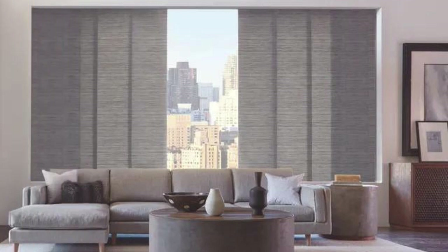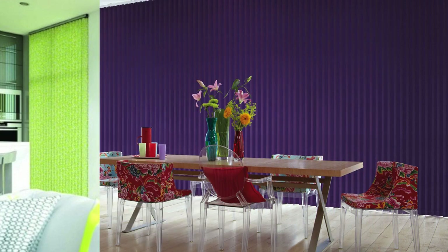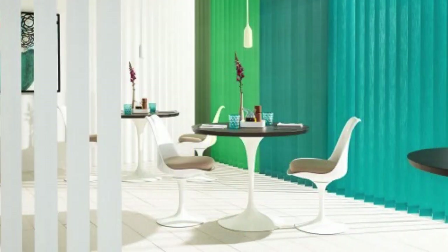When it comes to customization, vertical blinds offer an extensive range of options, from fabric choices that add warmth and texture to a room, to vinyl or PVC materials that provide durability and easy maintenance. Users can select the perfect combination to complement their decor and lifestyle. The diversity in material options also ensures that vertical blinds can withstand varying levels of humidity, making them suitable for spaces like kitchens and bathrooms.